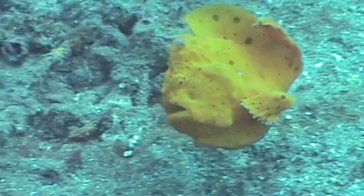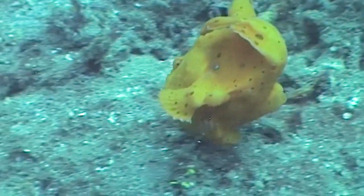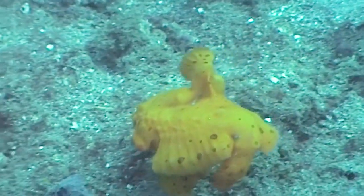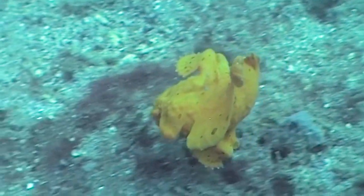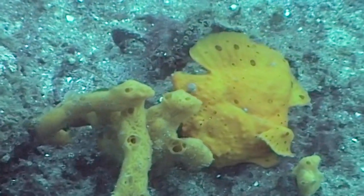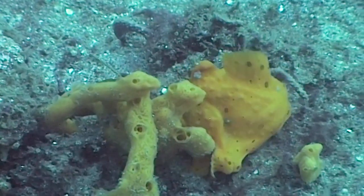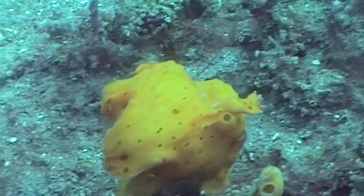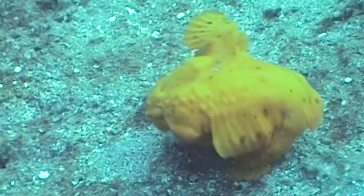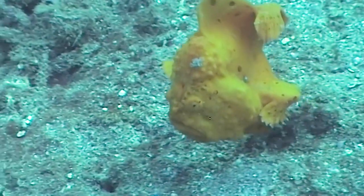And if you stare at them too long, they leave the seabed — they get a bit self-conscious and they start bouncing along until they find somewhere else. Let's just see that again in slow motion. It's quite funny — they look like a row of balls and they bounce off the seabed.